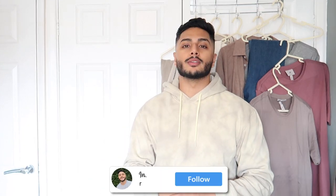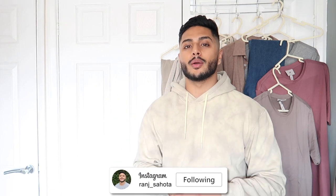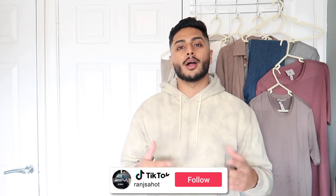Before we get into the video, if you're new to my channel please subscribe and hit that bell icon for future notifications. If you've got any questions regarding anything I mention, pop them in the comment box below and I'll get back to you. Follow me on my social media platforms — randjr on Instagram and randjr on TikTok. As the title suggests, I'm going to be taking you through one of my recent shopping hauls.